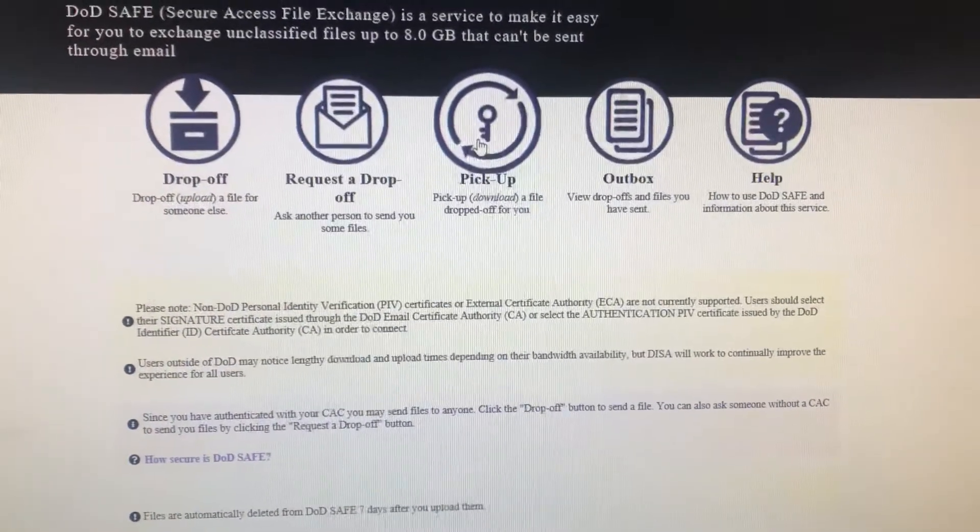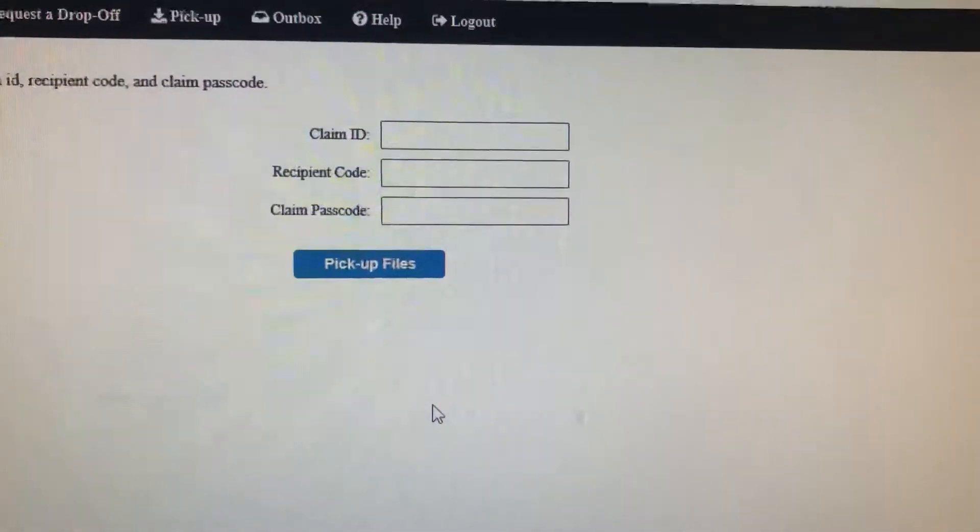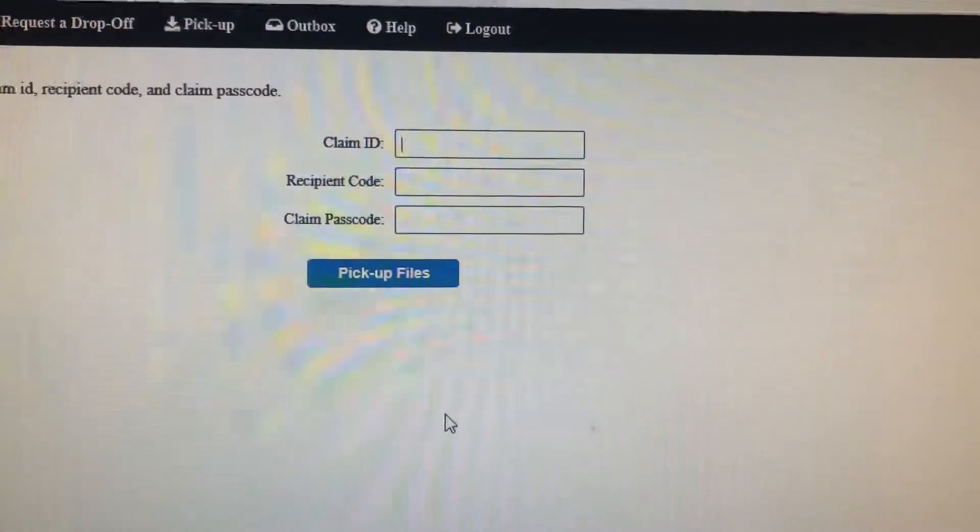Here are your options. Select 'Pick Up' and it will ask you for the claim ID, recipient code, and claim password.